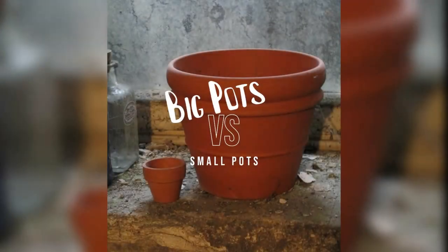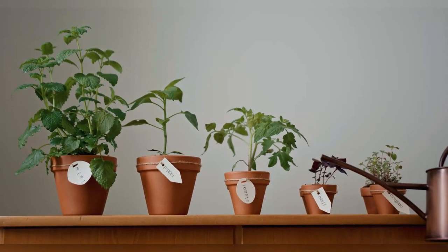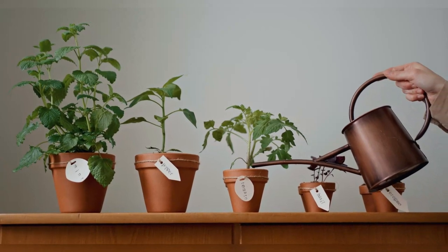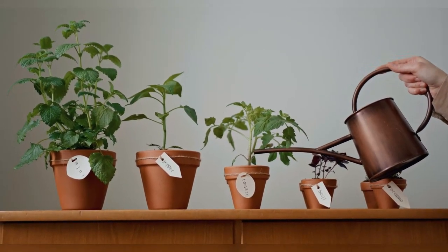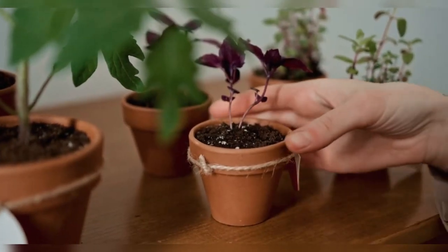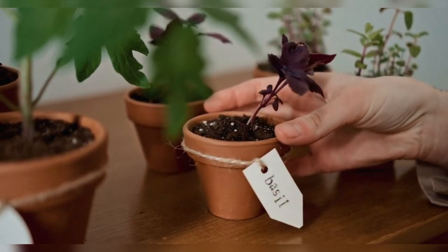Hello plant people! In this video we will be talking about whether or not pot size really matters. Common sense would lead us to believe that bigger pots would lead to bigger plants. After all, bigger pots means more room for root growth, more root growth means the plant can absorb more water and nutrients, and that should mean more overall plant growth, right?